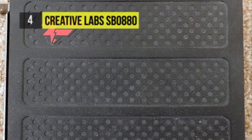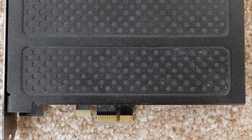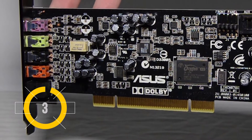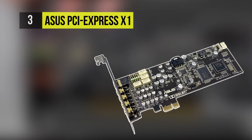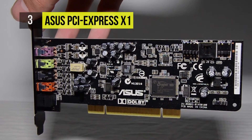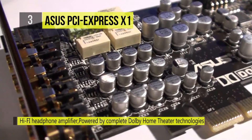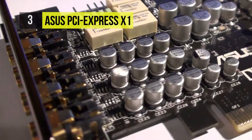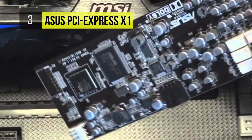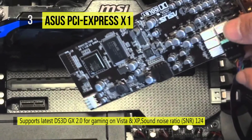At number three, we have the ASUS Sonar DX. It's a PCIe sound card with a 116 dB signal-to-noise ratio, which provides audio that's 35 times cleaner than onboard audio.